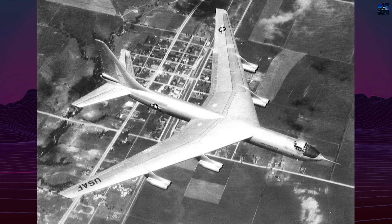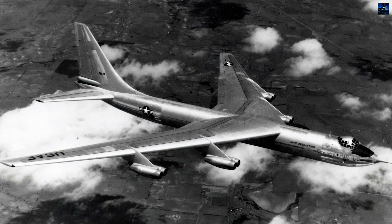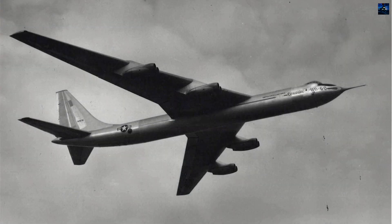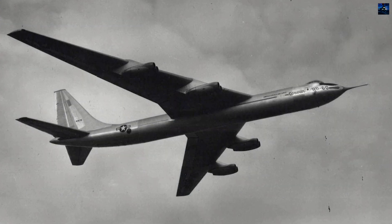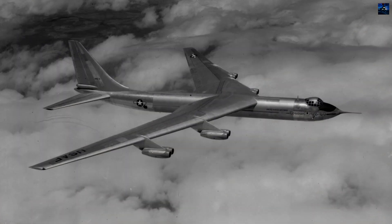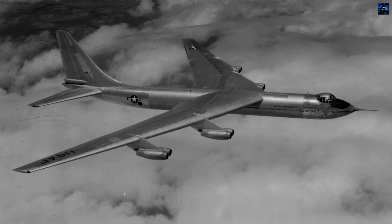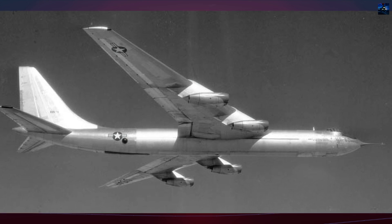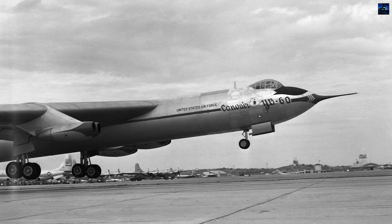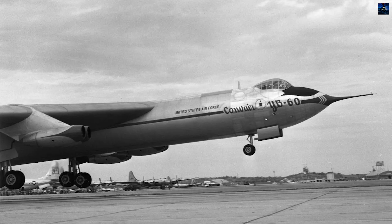The program cost $14.3 million. Convair proposed an airliner variant, but its weight and size made it impractical compared to Boeing's 707, leading Convair to develop the smaller 880 series instead. The YB-60 remains a significant example of Cold War innovation, highlighting the transition from piston to jet bombers and the challenges of adapting existing designs to meet the demands of modern aerial warfare. Though unsuccessful, it contributed to the USAF's understanding of jet bomber design and strategic aviation during a pivotal era.